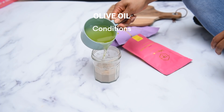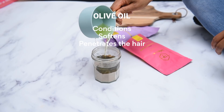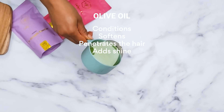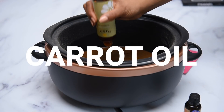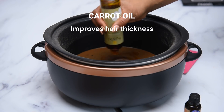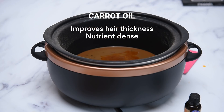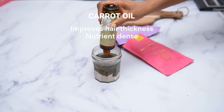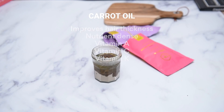Olive oil conditions, adds softness, and has a molecule size that's able to actually penetrate into the hair — so it doesn't just sit on the surface. The benefits go through and through, adding shine and smoothing down the cuticles. Carrot oil: even if you only used carrot oil, you would see a massive difference in your hair thickness. It is really nutrient dense — vitamin A, C, vitamin K, all that good stuff — but the downside is it can stain, so be careful with it.